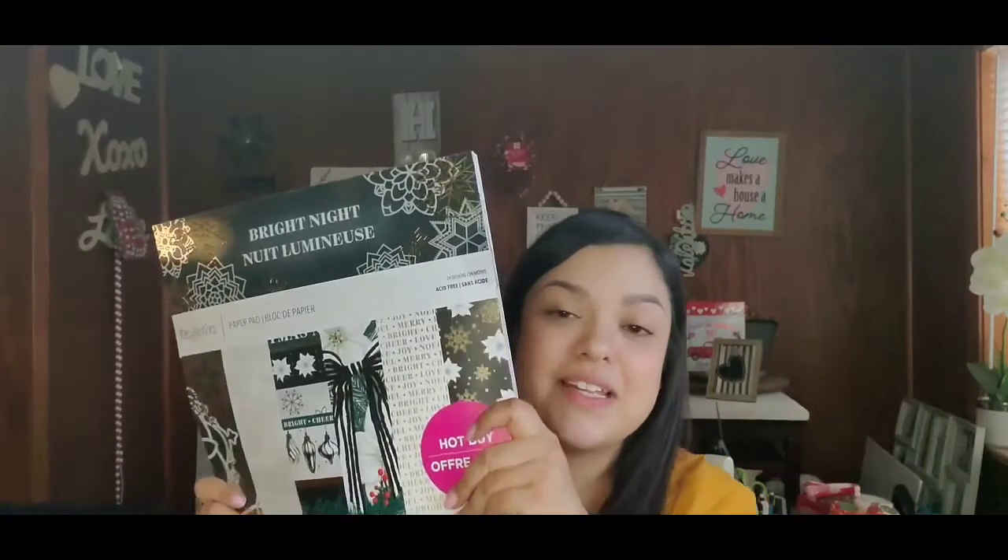So anyway, that is it for this video. I hope you enjoyed it. I loved getting these boxes and I hope you all got to score some goodies in your Michael's five dollar grab bags or boxes. If you like this video — I love doing these types of videos — don't forget to subscribe down below and give this video a big thumbs up. Until next time, talk to y'all later, bye!